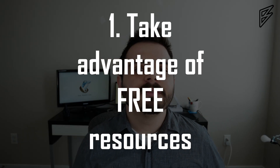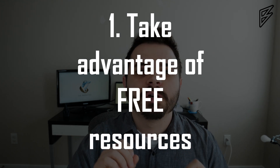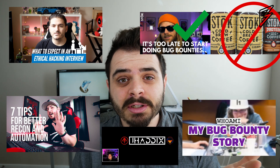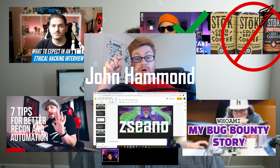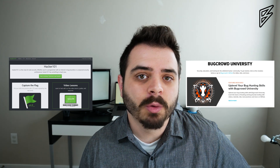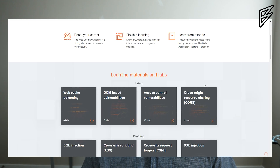Tip number one is to take advantage of all the free resources that are already online. Just on YouTube, we have the Cyber Mentor, Stoke, NahamSec, Jay Haddix, and Insider PhD, among others. Outside of YouTube, the big bug bounty programs also have free trainings on their website. A couple other great places to look are PortSwigger's online trainings and Cybrary.it. Let me know in the comments what free resources you've used that have helped you.